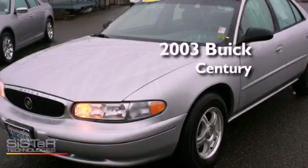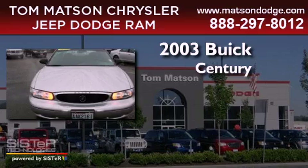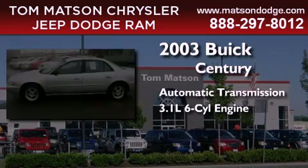This is a 2003 Buick Century. This four-door sedan has an automatic transmission and a 3.1 liter V6.